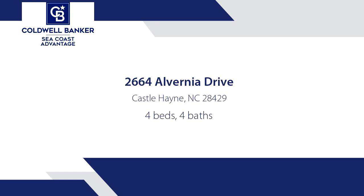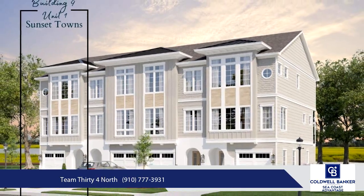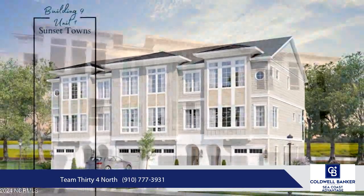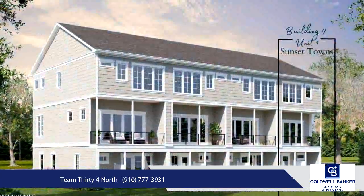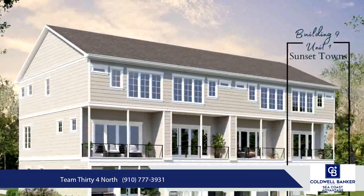Experience unmatched luxury at Sunset Towns and Sunset Reach, a waterfront community just 10 minutes from downtown Wilmington by boat or car. These new lakefront townhomes, under construction by Copper Builders, offer stunning views of our private community 12-acre lake.